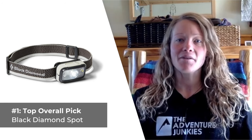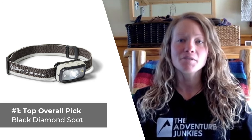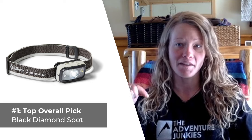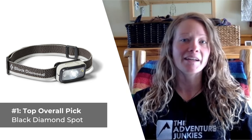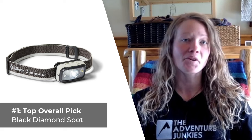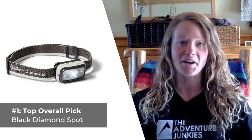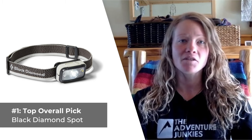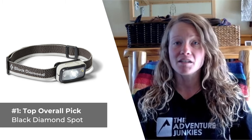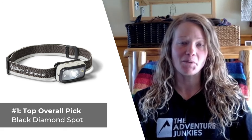What I like most about this headlamp is how easy it is to use and the intuitive lock feature on the top of the light. It prevents the headlamp from accidentally turning on inside my pack, despite where it's packed or the ruggedness of the terrain that I'm covering. What I don't care for so much about the Black Diamond Spot is that it runs exclusively on AAA batteries. The brand doesn't offer a USB recharge option.